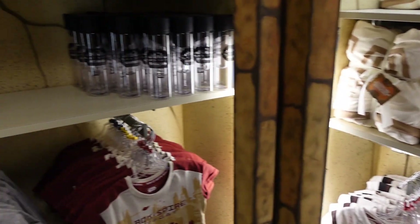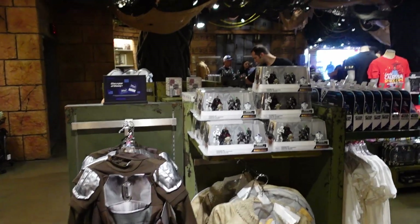Everything in here is pretty much still the same, really nothing new. If there's anything in here that you guys like and want to get info on the price, let us know.